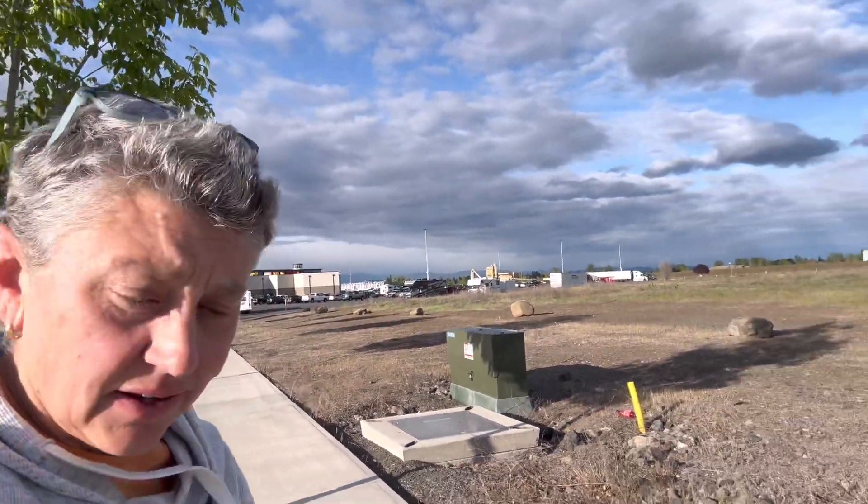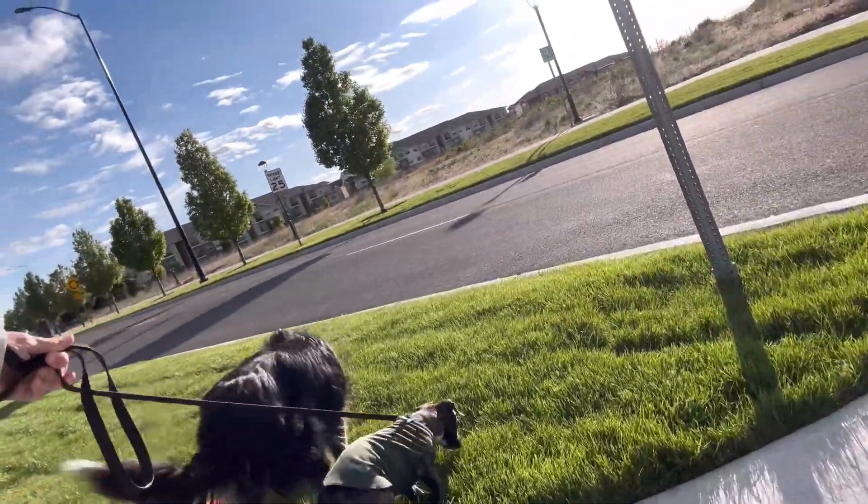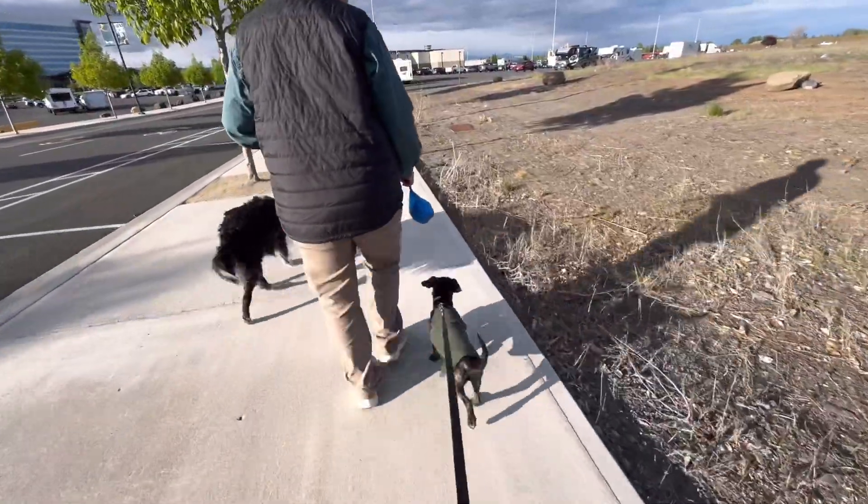We've got all our shopping done and we're settled in for the night at Northern Quest Casino. We're in the parking lot — there's a movie theater on that end of the lot and we're parked there. There are some C-class motorhomes and some semis came in. We're out walking the dogs after dinner and found some nice grass for them. We're going to have just a relaxing rest of our night.